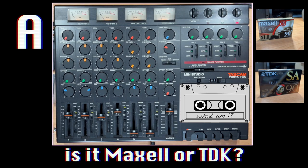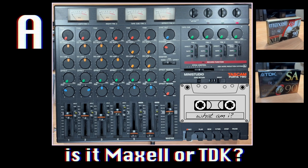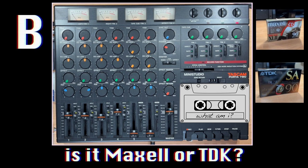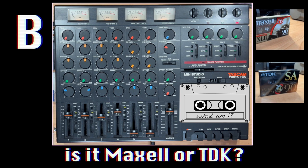Let's do a couple more of these drum examples a little bit faster. Now we're going to go Maxell versus TDK. That's going to be tough. It's a bit tricky, eh? The first one you heard was TDK, and the second one you heard was the Maxell.